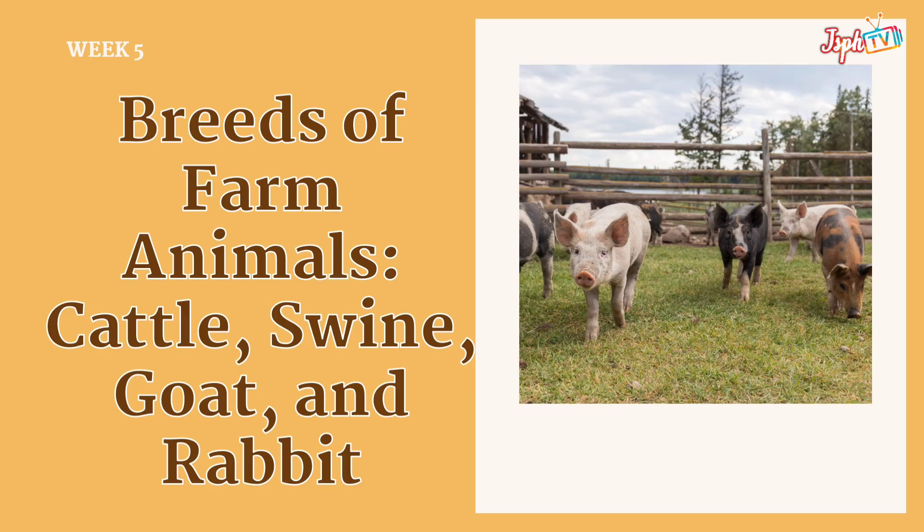Welcome to Agriculture and Fishery Arts 7. Today, we will tackle Week 5: the breeds of farm animals — cattle, swine, goat, and rabbit.